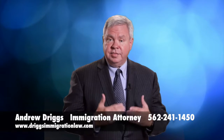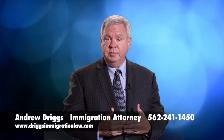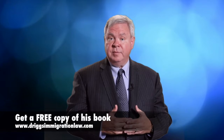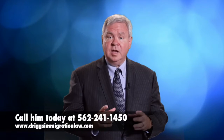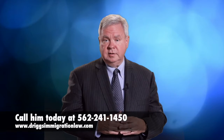My name is Andy Driggs. Thanks for watching this video. I'm owner of the Driggs Immigration Law Firm. Don't forget to click on the icon to receive a copy of my free book, Stories of Foreign Entrepreneurs. Call me today — we love to help your companies recruit foreign workers. Thank you.